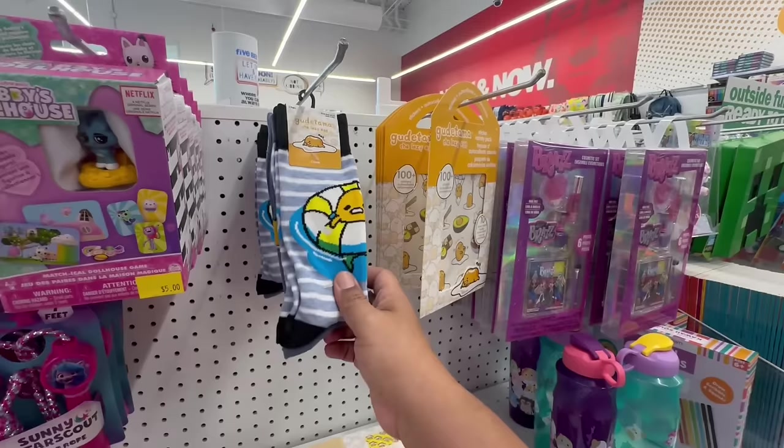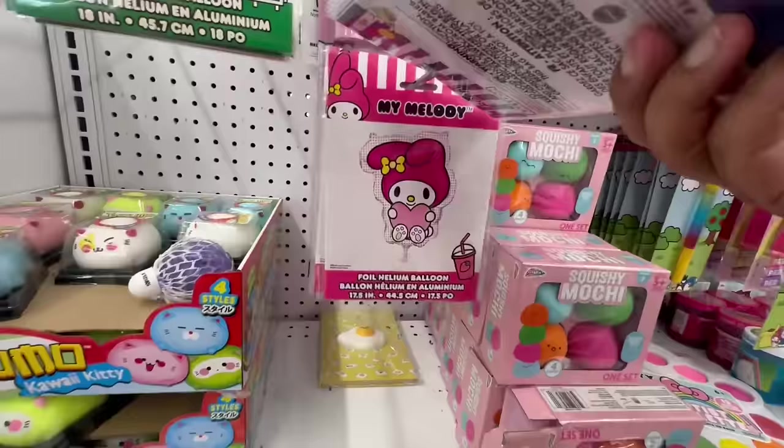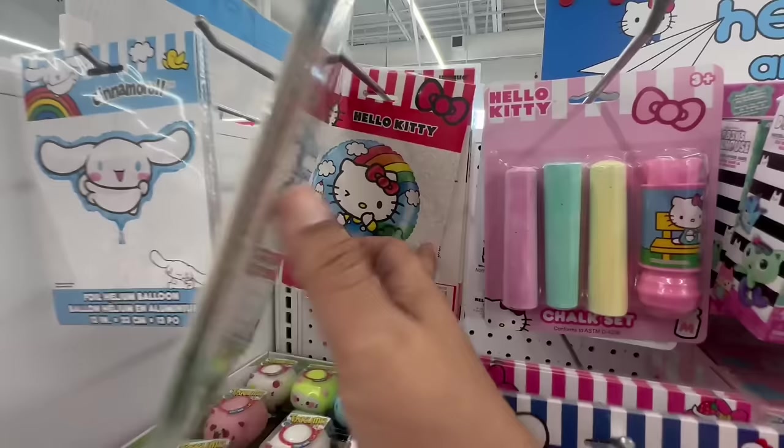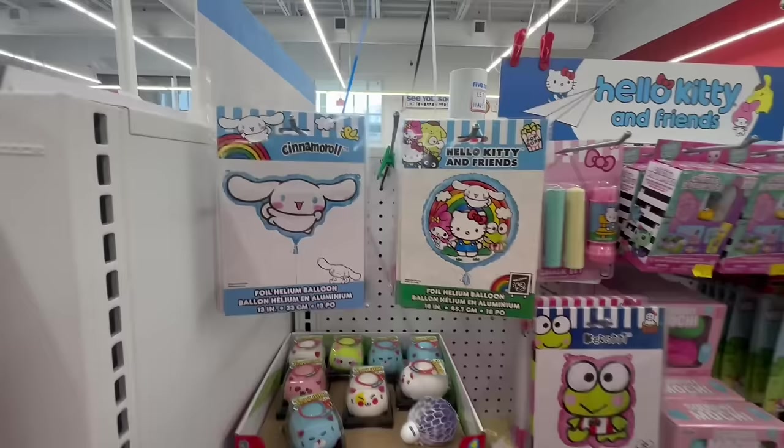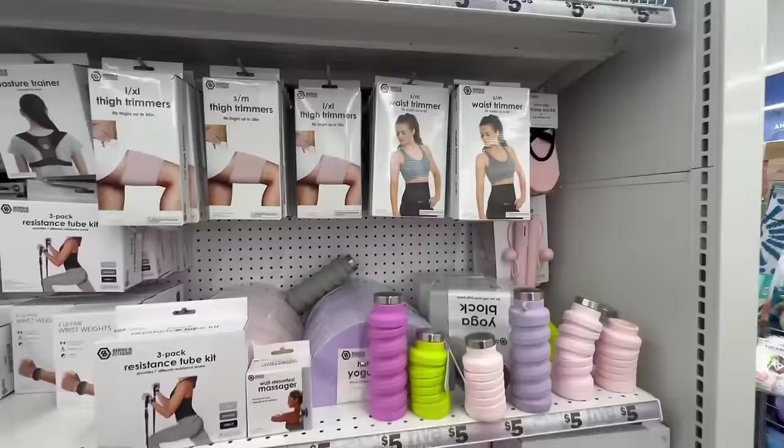They have the Tamagotchi — I don't know how to pronounce the name. And look at these little Sanrio balloons — they have Kuromi, My Melody, Hello Kitty, and Cinnamon Roll. These are all five dollars, and they literally just put them out as I was filming. The girl was right here stocking them — brand new here at Five Below!